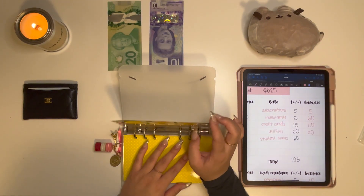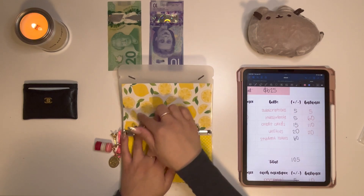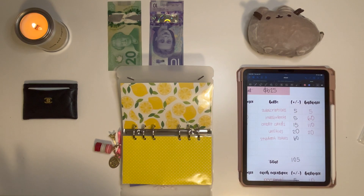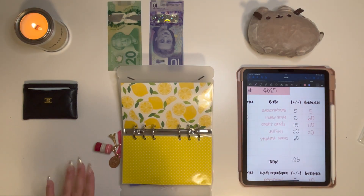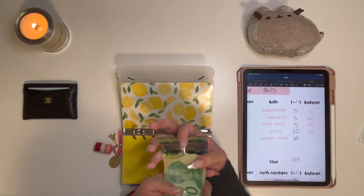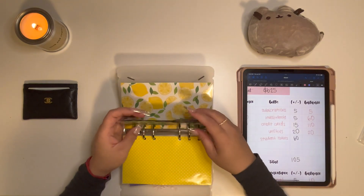This last envelope — it came with the set I got from Allie, I just didn't have time to make a label for it — this is going to be for Student Loans. I do have student loans; that is my only debt. I don't have any credit card debt or anything like that. If you want to know more about how I'm planning to pay my student loans, you can watch my 2021 financial goals video. Basically I'm not too worried about paying them off, so I'm only paying a little bit every month. This week Student Loans is getting $60, so we now have $60 in Student Loans.